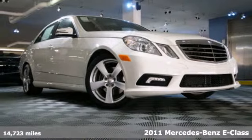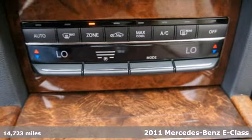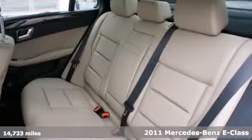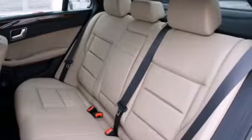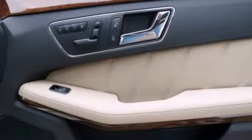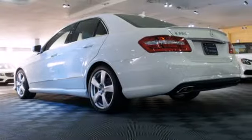Here's a 2011 Mercedes-Benz E-Class. Alloy wheels, speed proportional power steering, a tilt and telescopic steering wheel, one-touch power windows with remote operation, a universal remote transmitter, a tire pressure monitor, and post-collision safety system all come standard.